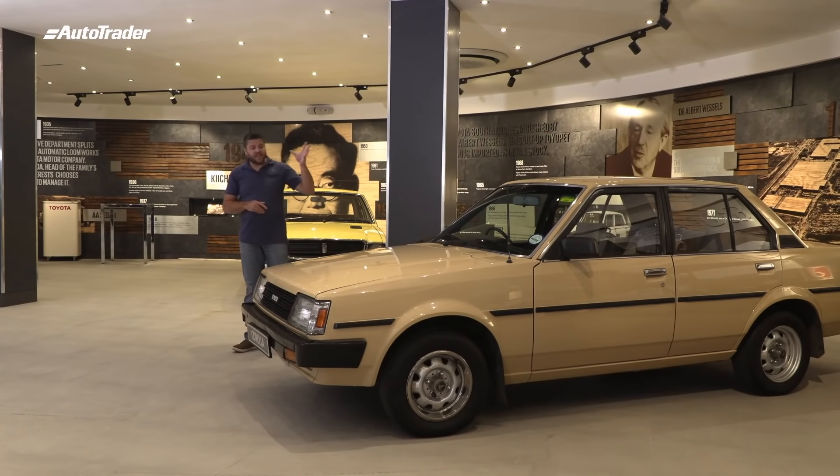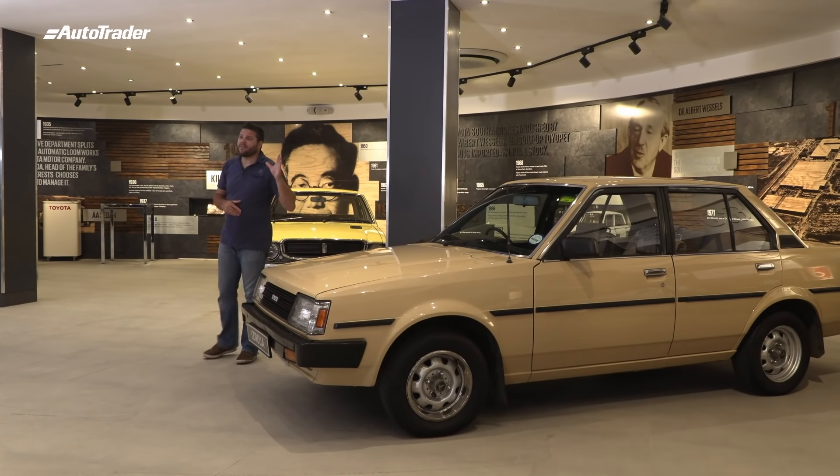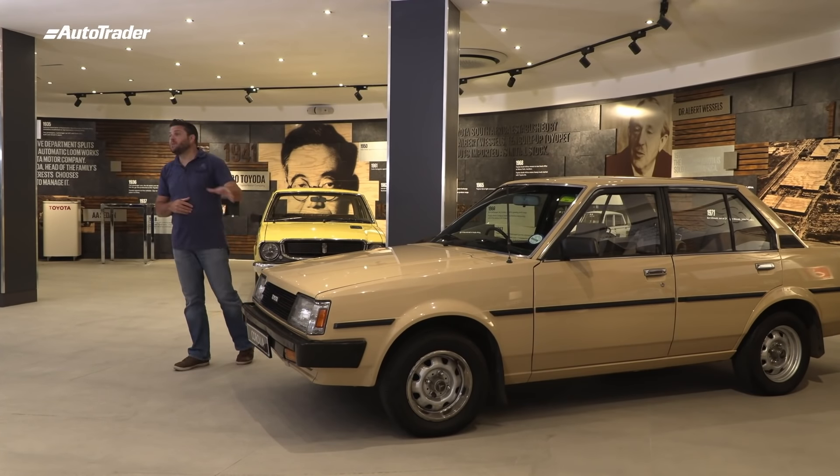The history of the Corolla in South Africa is about as important as the history of Toyota in South Africa. In 1975, the popular Corolla was added to their passenger car lineup. By 1982, over 100,000 Corollas had been built in South Africa.